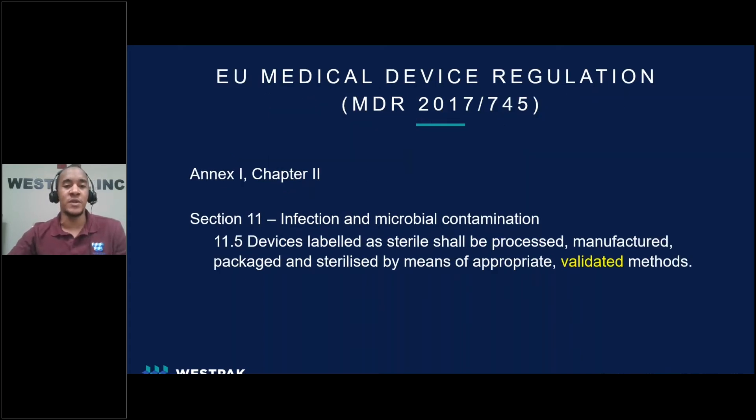In Annex 1, Chapter 2 of the MDR, it states that devices labeled as sterile shall be processed, manufactured, packaged, and sterilized by means of appropriate validated methods. Requirements for validation, validated test methods, and validated testing are all key terms used in the MDR. You'll notice that although this requirement may just be one small sentence, the word validated is key to understanding the requirement and scope of work that must be accomplished to show that these requirements are met.